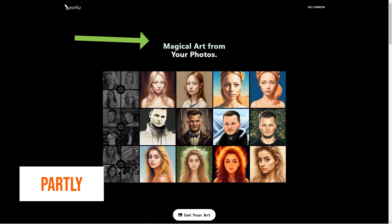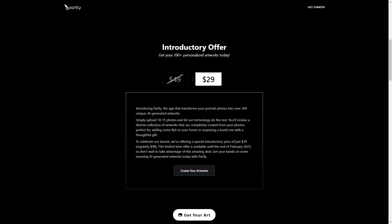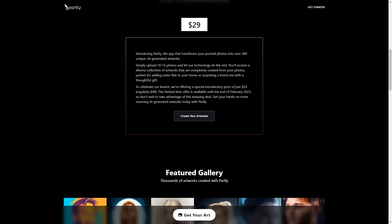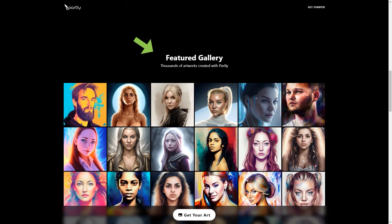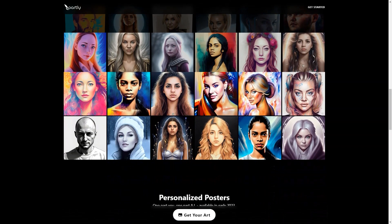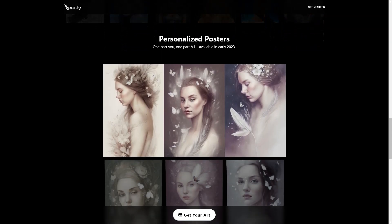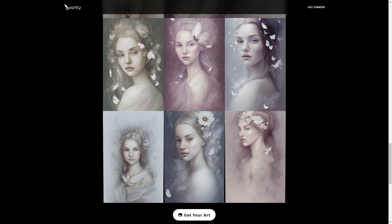Introducing Partly, a magical app that can take boring old portrait photos and turn them into over 200 stunning unique works of art with the help of artificial intelligence. It's like having a personal assistant at your fingertips, creating custom art just for you. All you need to do is upload 10 to 50 of your favorite photos and Partly will do the rest, running them through machine learning and AI models to create a diverse set of customized art pieces that are unique to you.